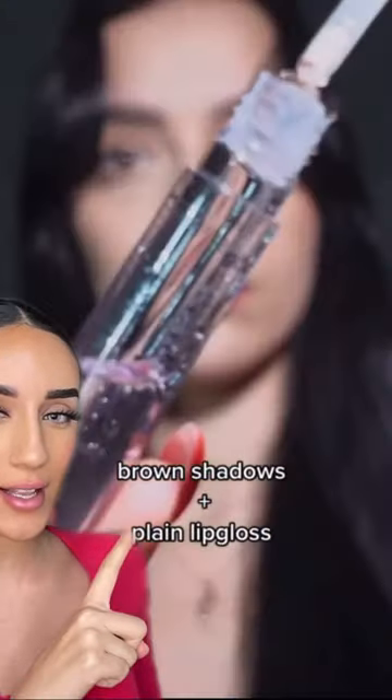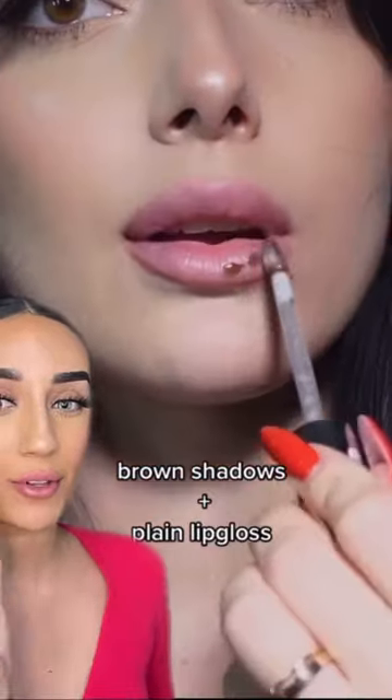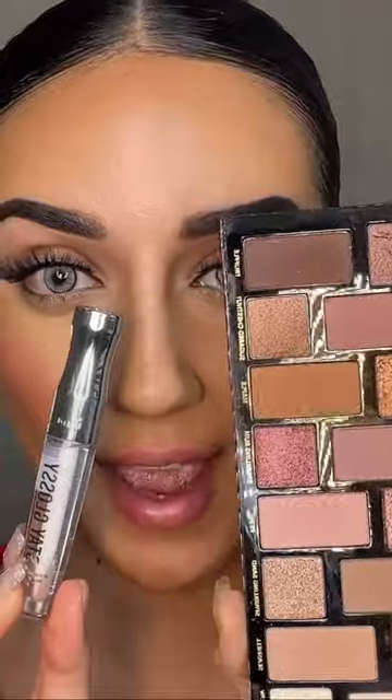So now how cool is this? She took a clear gloss, added brown eyeshadow, mixed it in and got a beautiful brown tint. So I have my clear gloss from Remel and my brown eyeshadows from Too Faced.